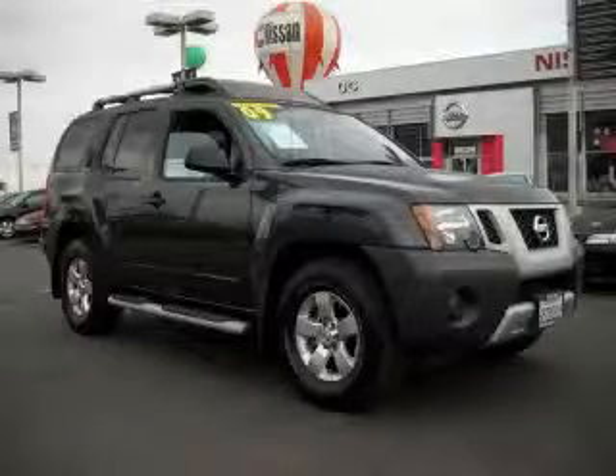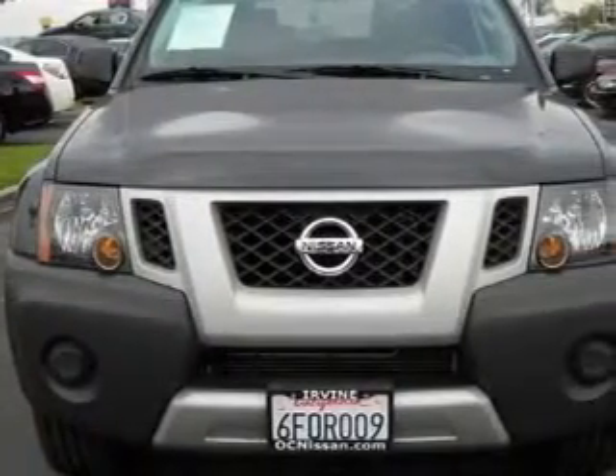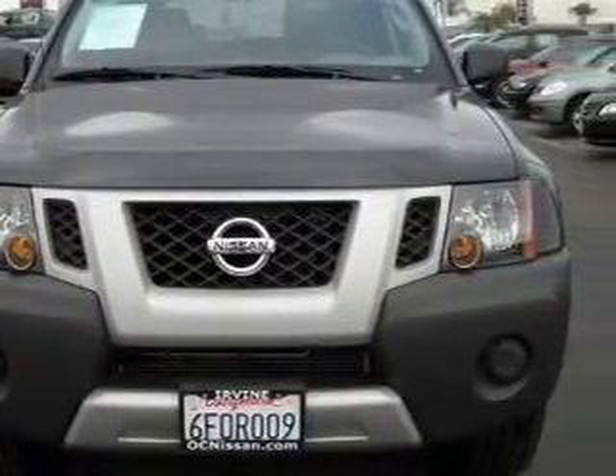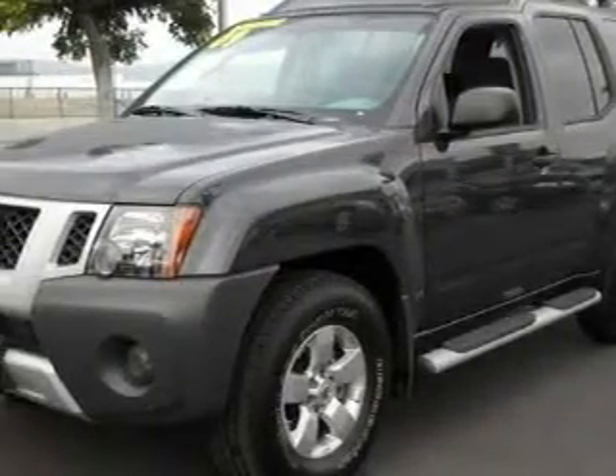This is a 2009 Nissan Xterra, a vehicle ready to take you anywhere. The most desirable features on board this Nissan include power windows, cruise control, a CD player, and front multi-stage airbags.